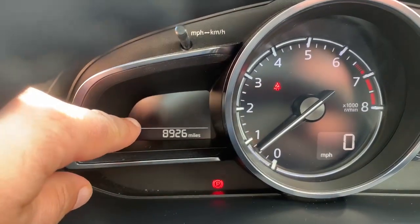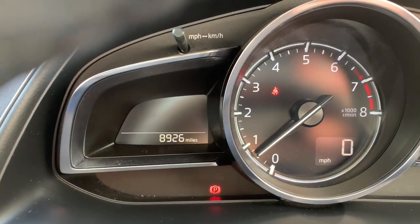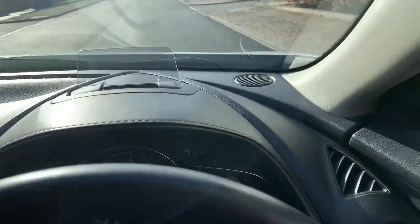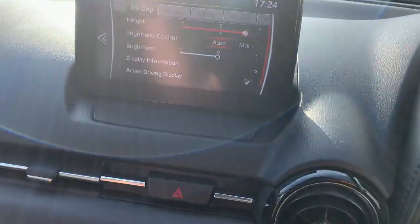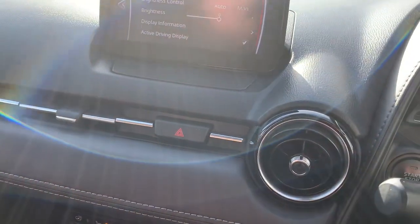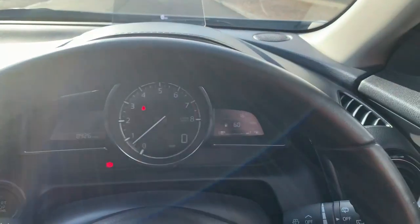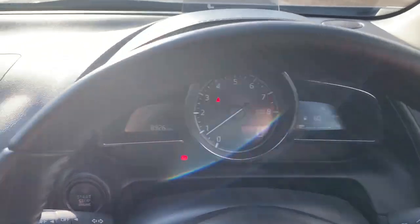Mileage there — 8,926 miles. The previous customers worked in London and lived fairly locally, so they didn't use the car for their daily commute, hence the low mileage.